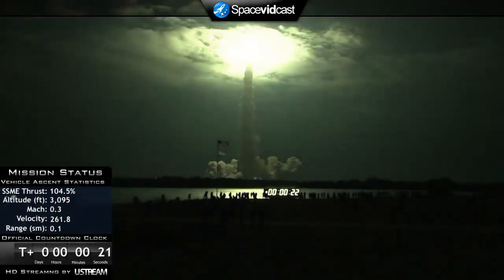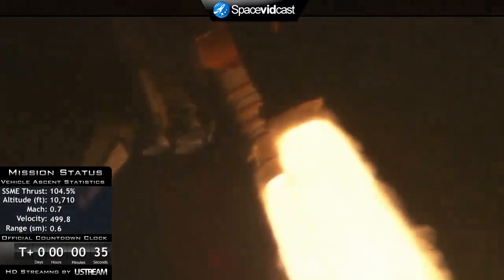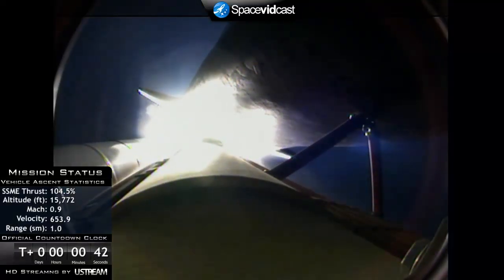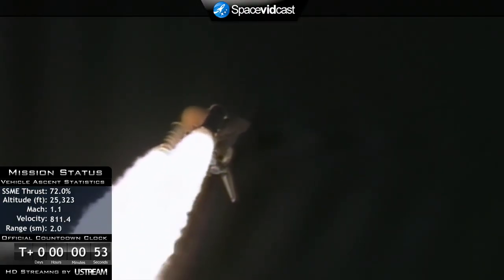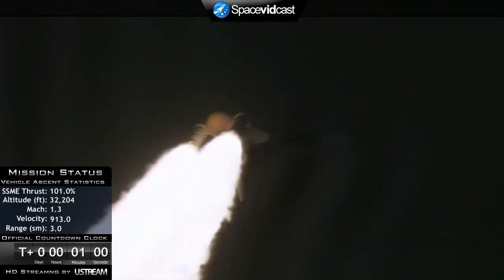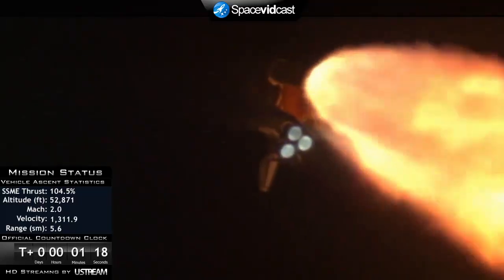This is Mission Control Houston. Endeavour's roll maneuver is complete — it's now in a heads-down position on track for its flight to the International Space Station. Twenty-eight seconds into the flight, Endeavour is flying at 1,100 miles per hour, 1.3 miles in altitude, and seven miles downrange from the Kennedy Space Center according to onboard computers. Endeavour's engines are throttling down as the orbiter passes through the area of maximum dynamic pressure on the vehicle.